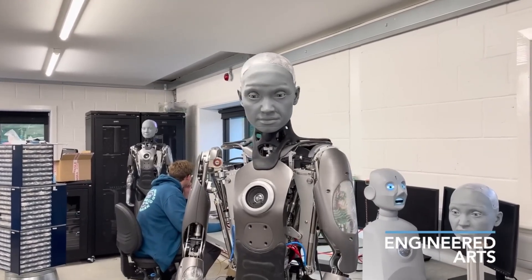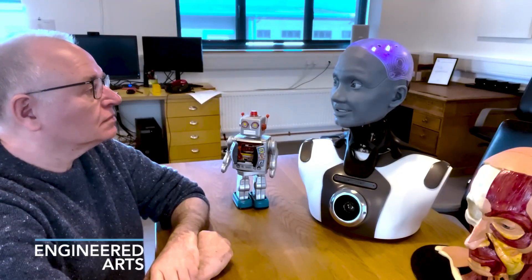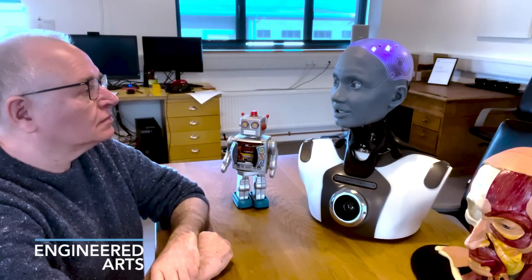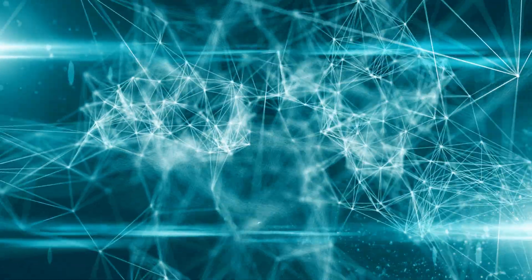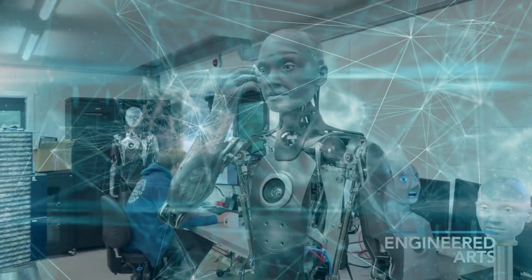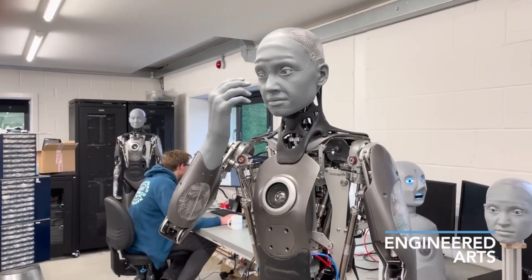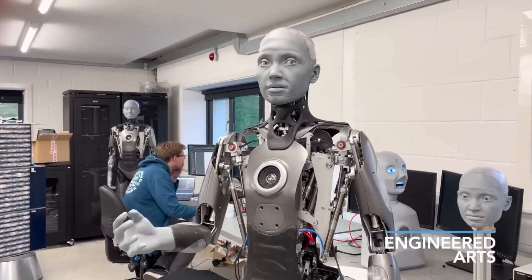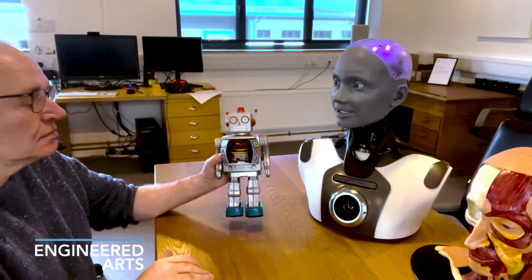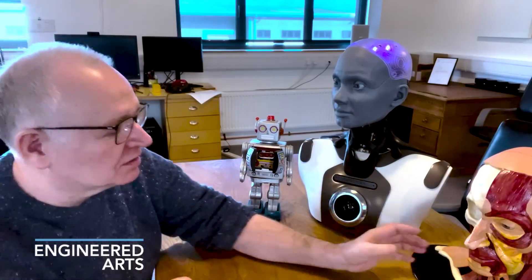Emeka's expressive face and gestures make it engaging in roles such as receptionist, entertainer, or educator. It's equipped with artificial intelligence that allows it to learn and adapt to different situations, enhancing its capabilities over time. Emeka showcases how robots can be integrated into human environments to assist with tasks, entertain, and even educate, demonstrating the potential of robotics in various industries and everyday settings.